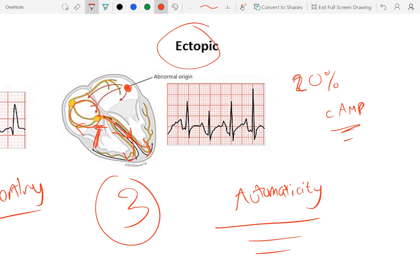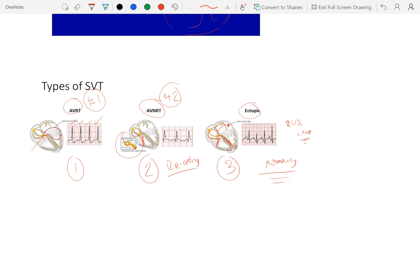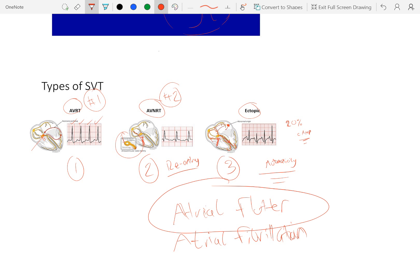What do these SVT categories not include? They don't include atrial flutter and they don't include atrial fibrillation. For pediatric-focused physicians, atrial flutter is the one you'll see much more frequently. Atrial flutter is technically a micro-reentry circuit within the atrium. Atrial fibrillation is more common in the adult population, though it can be seen in all sorts of patients — especially adult congenital heart disease patients, which can be very tricky to break and may require multiple medications, overdrive pacing, or even synchronized cardioversion.